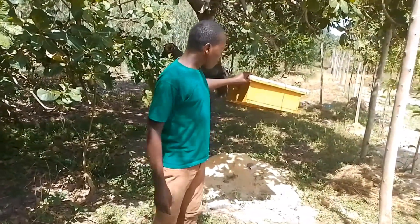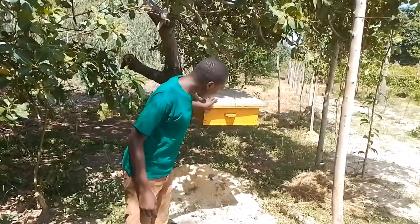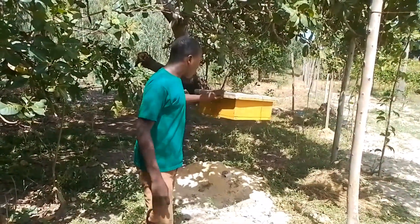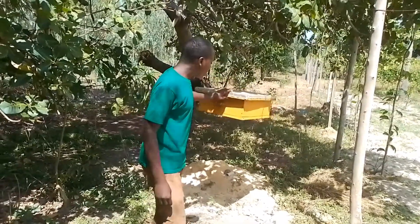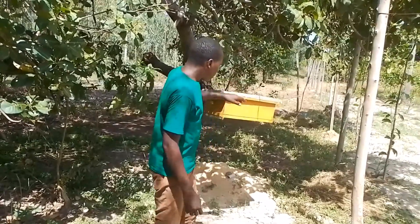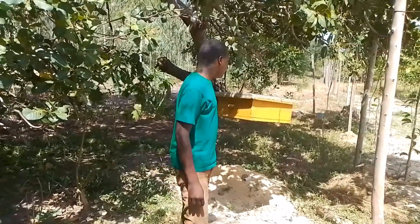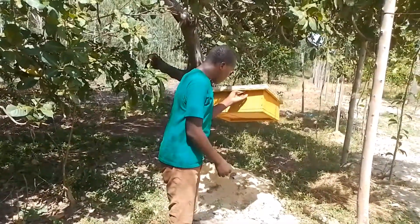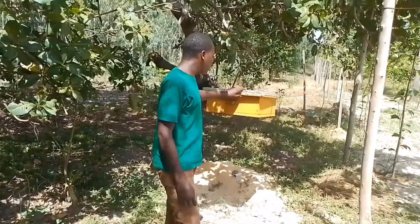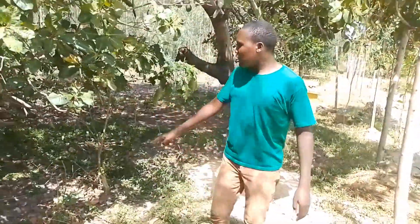So guys, this is the Kenya top-bar beehive. This is where the bees are kept inside so that they can produce honey. This is how they hang this type of the Kenya top-bar beehive. When you want to open this one, you remove this part of the door. There is a pot with holes so that the bees can enter inside. And when you want to harvest, you remove the door part of the box and then you can harvest the honey inside.